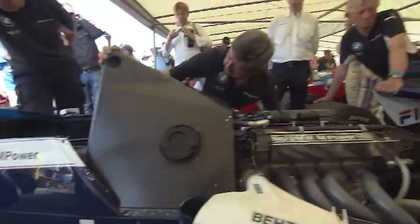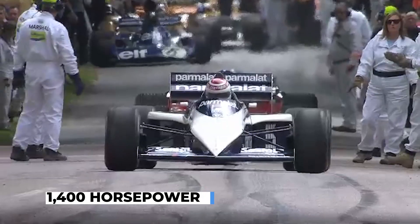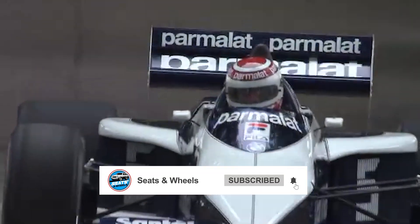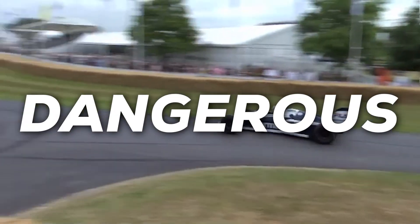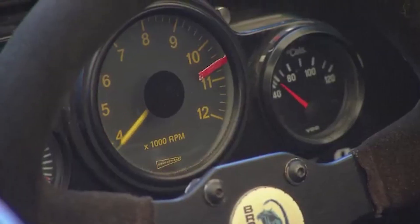This wasn't just any engine. At its peak, the BMW M12 produced more than 1,400 horsepower in qualifying trim, according to BMW engineers — a staggering figure for a 1.5-liter four-cylinder born in the early 1960s. It dominated the sport, unsettled its rivals, and was ultimately banned for being too dangerous. But how did a forgotten road car engine transform into a record-breaking monster?